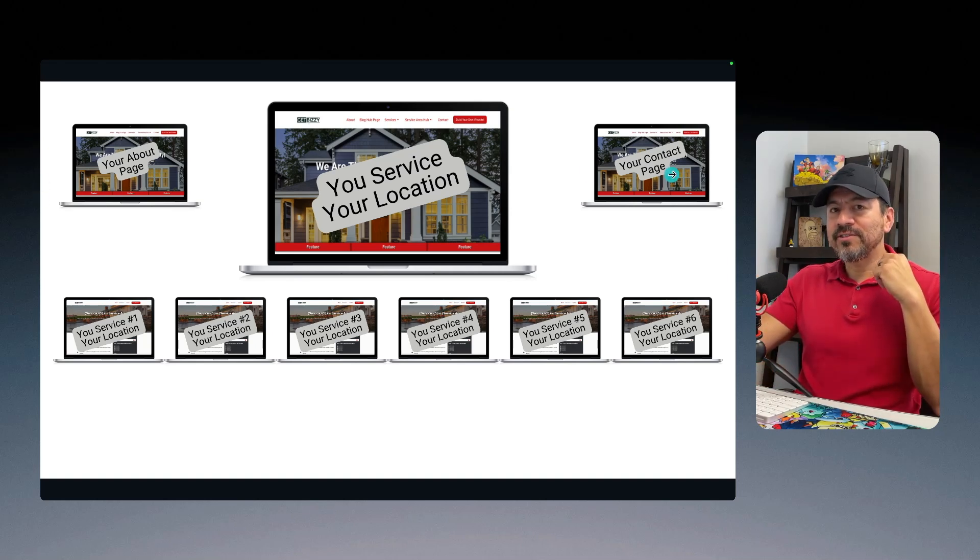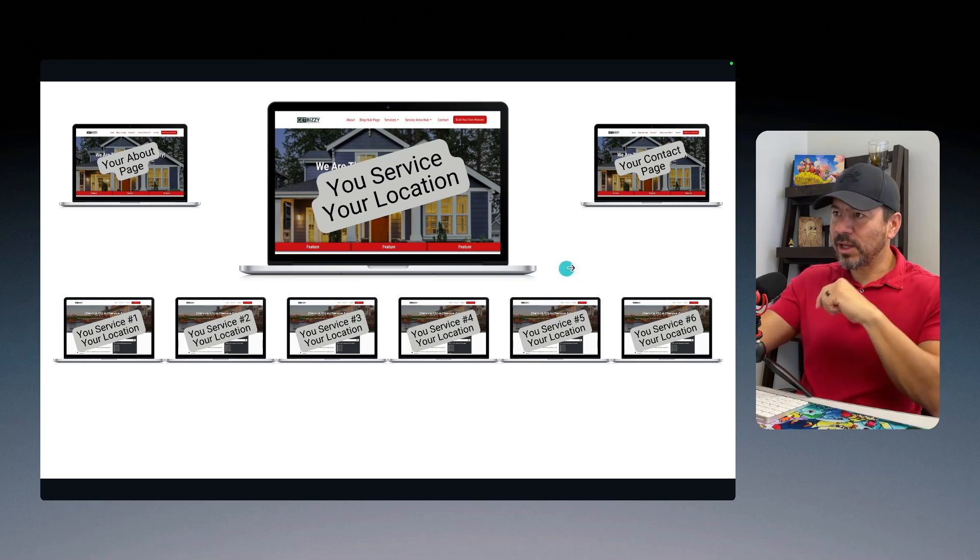When you build all these pages out, you have to make sure that your home page links out to each one of these service pages. And then each one of your service pages should link right back to your home page — every single one. This creates a structure that Google will eventually pick up and read. I structure it for a human being, so let me give you an example.